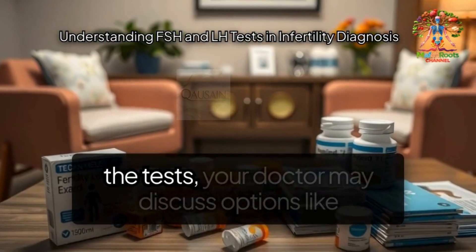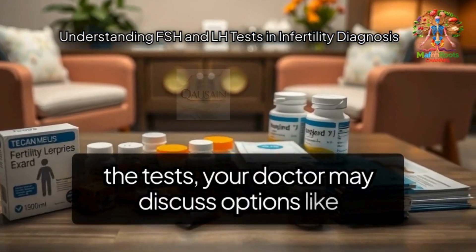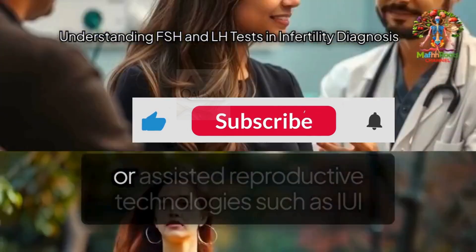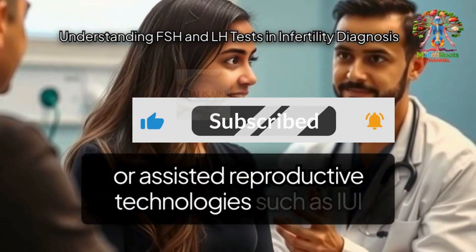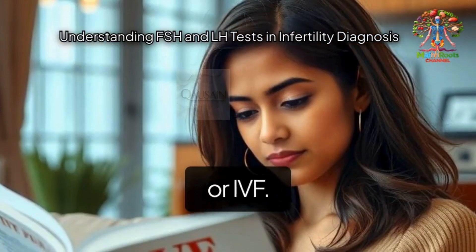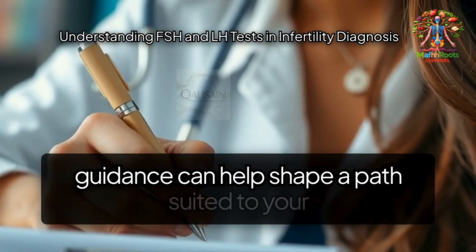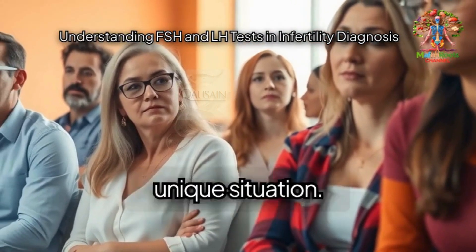After the tests, your doctor may discuss options like ovulation induction medications, lifestyle changes, or assisted reproductive technologies such as IUI or IVF. Each journey is personal, and informed guidance can help shape a path suited to your unique situation.